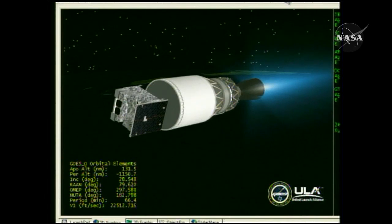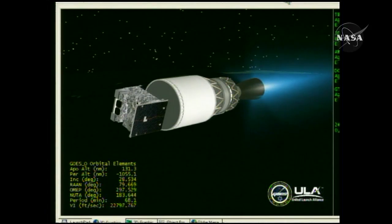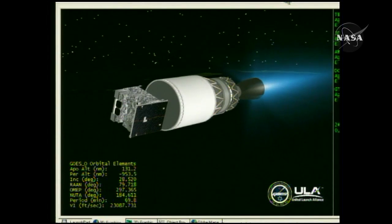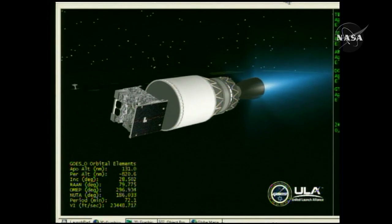Passing 10 minutes. About two and a half minutes remain in this first burn. Now passing 10 minutes 30 seconds into the flight. Two minutes remaining in this first burn of the second stage. Altitude now 129.3 nautical miles. Velocity 23,503 feet per second. Downrange 1,407 nautical miles.